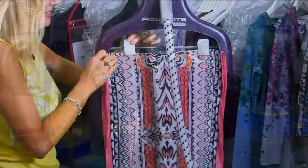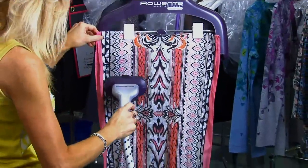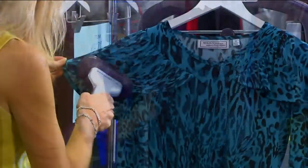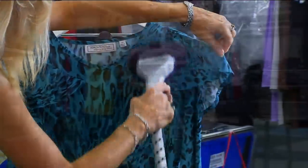This is what they do with the clothes that they put on the models — they have to steam them to make them look pristine, and it is so easy. It can be done in seconds, and anything, no matter what material your clothes are, it will get done with the Rowenta.